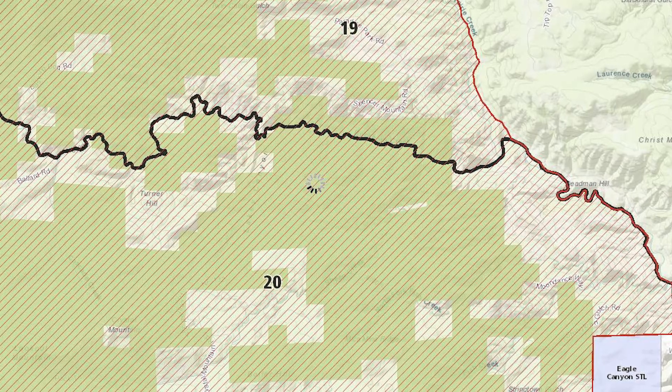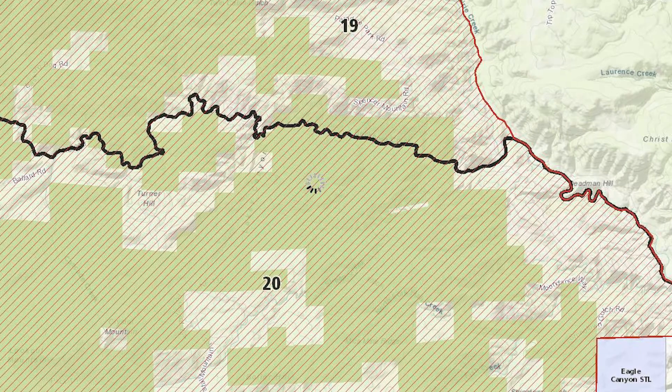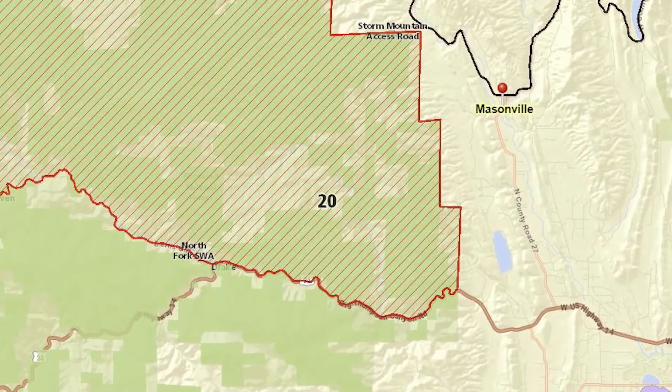For big game access in my district, I really only have two public access points. That's County Road 44H, which is the northern boundary for unit 20, the southern boundary for unit 19, and Forest Road 153.